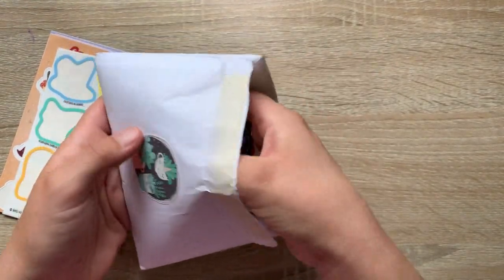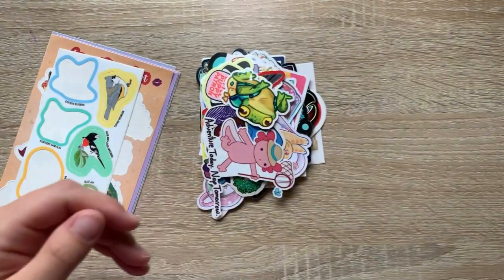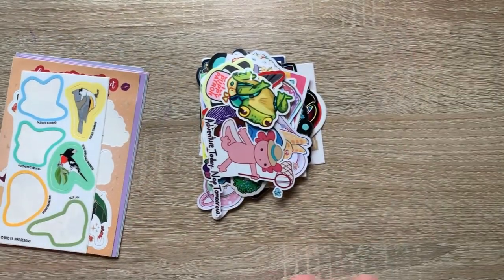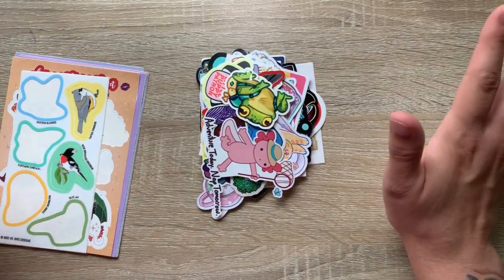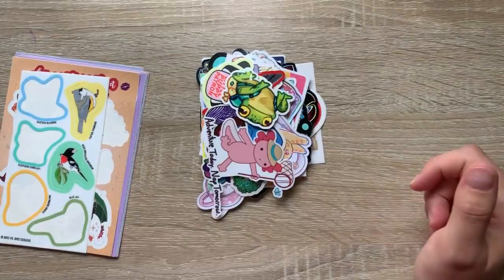So let's get all of these stickers out. I want to make sure I get them all. I'm going to organize by artist and then I will show each individual one. I'll be right back.